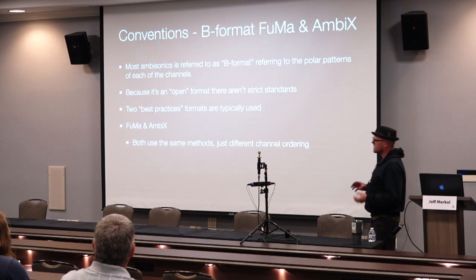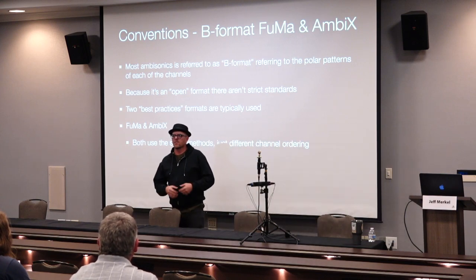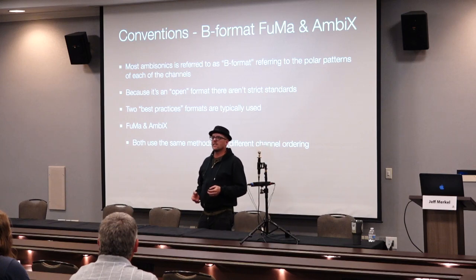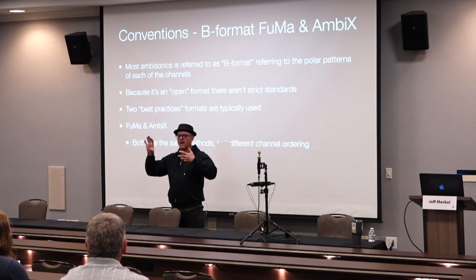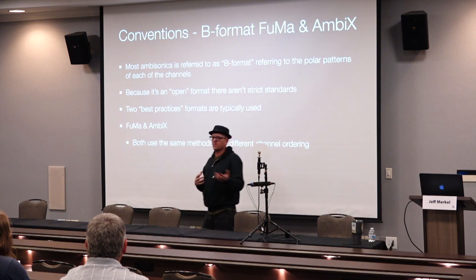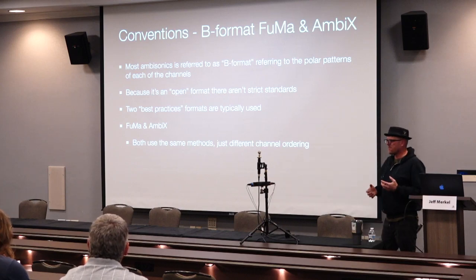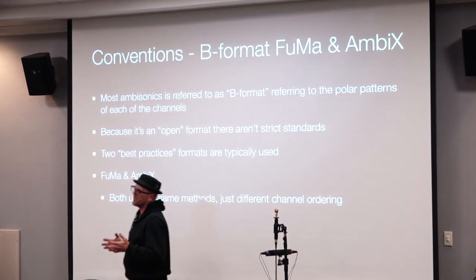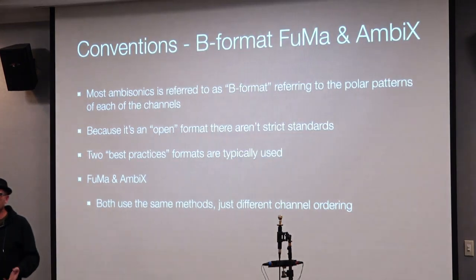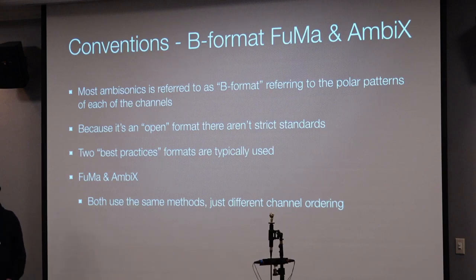The most common form we use is called B-format — that's a term you may see come through various media. B-format refers to all the different polarity patterns, what we call spherical harmonics. I love that ambisonics is open source — it was developed in the 70s as a theoretical model with a bunch of math, and they just gave it to the world. It still exists in this form today and is still considered an open-source format. Because of this, there's not a lot of hardcore standards — people come up with best practices to agree upon, but there's no company behind this saying this is the definitive way, like Dolby Atmos.